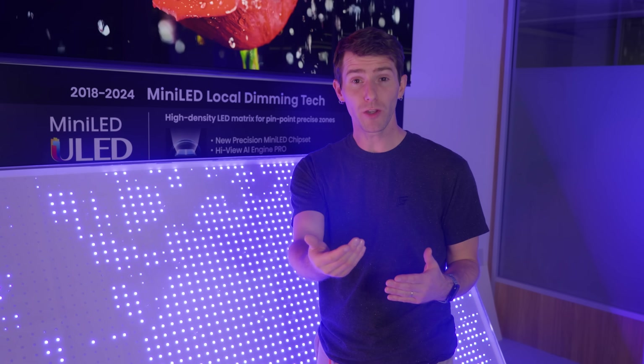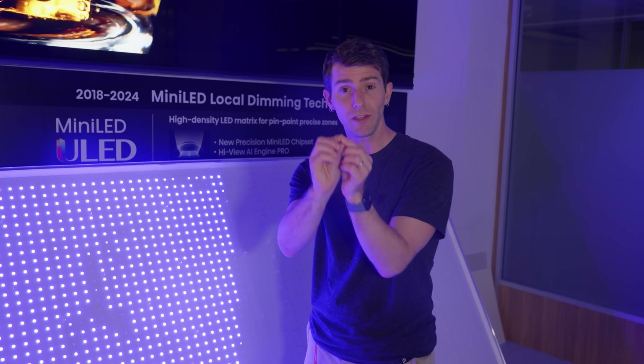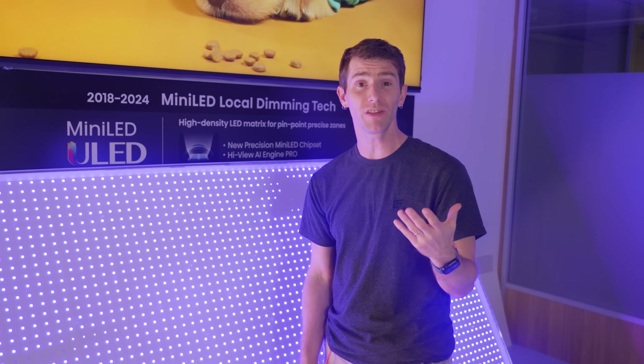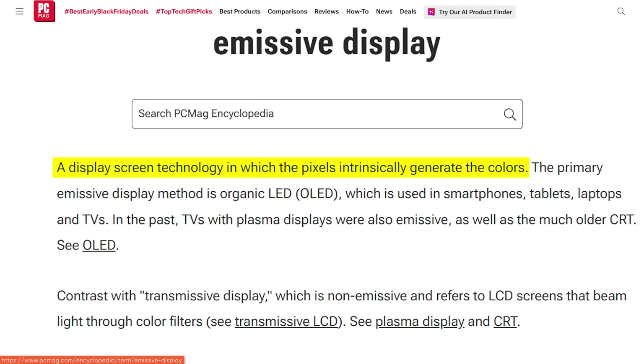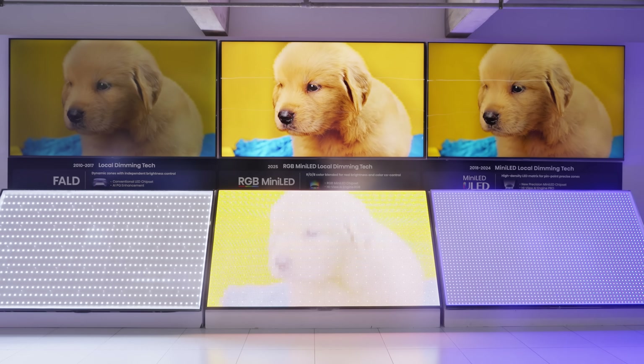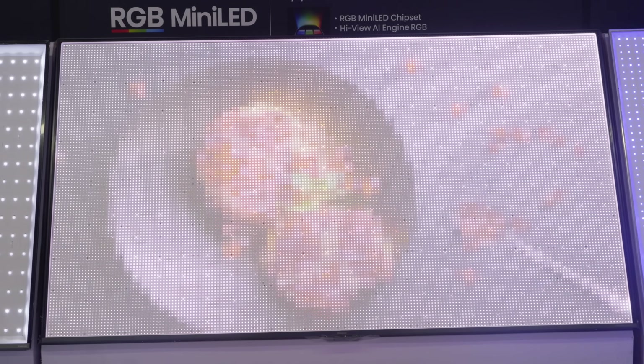Over the years, they leveled up a lot with smaller LEDs, more numerous zones, and high energy blue backlights that can excite quantum dot films to achieve image quality that gives even self-emissive display technologies a run for their money. But what if, instead of a single color backlight — whether it's white or blue — you could have an RGB backlight, allowing you to shine red light directly behind a red pixel for the most vibrant sports car you've ever seen?